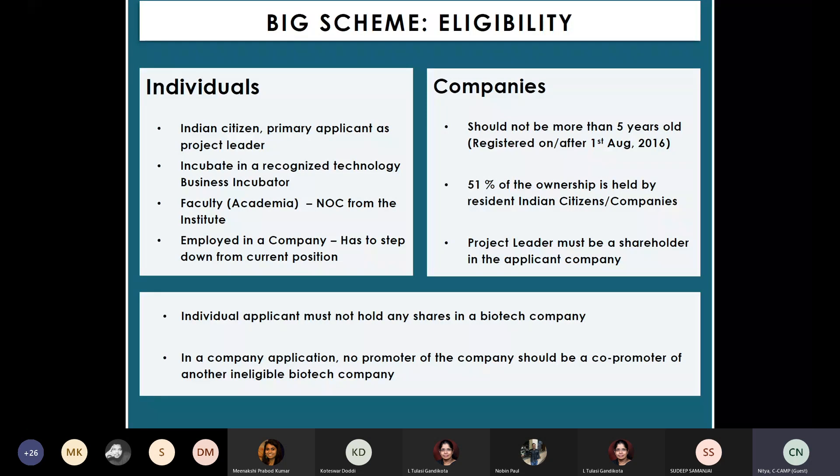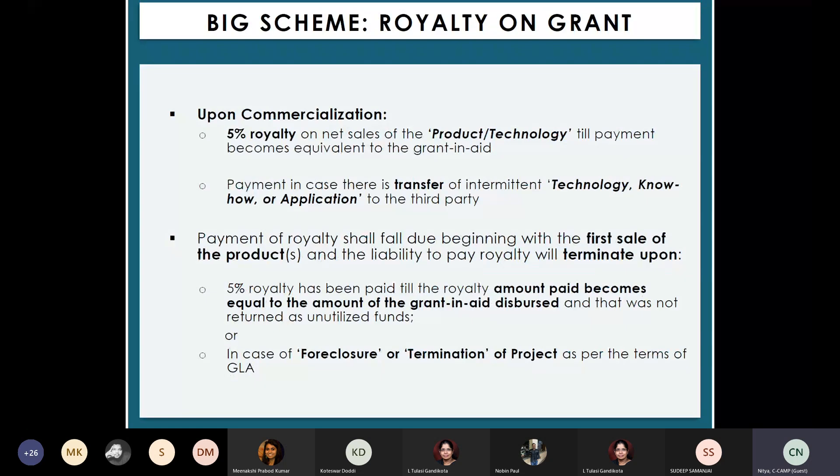The project leader nominated to undertake the R&D component must be a shareholder in the applicant company. The individual applicant should not hold shares in any other biotech company, pan-India or globally. There is also a royalty on the grant: any awardee must pay about 5% royalty on the net sales of the proposed solution. During the 18-month period, there is no royalty or other payment required to BIRAC.